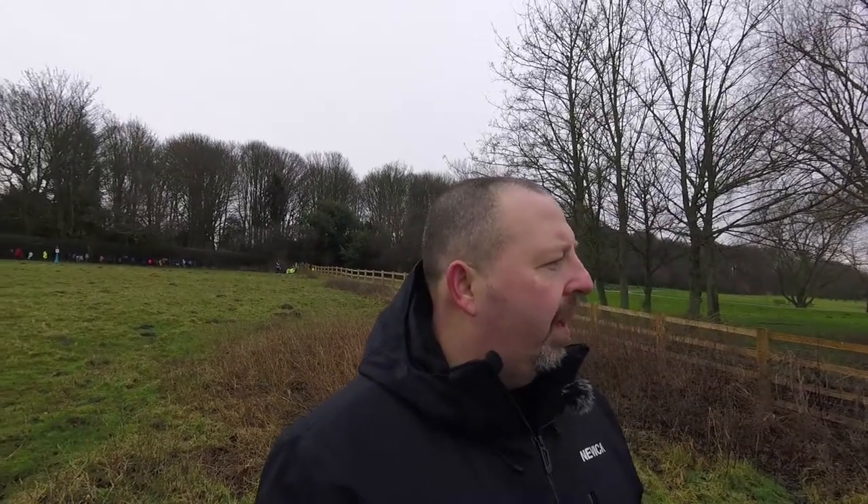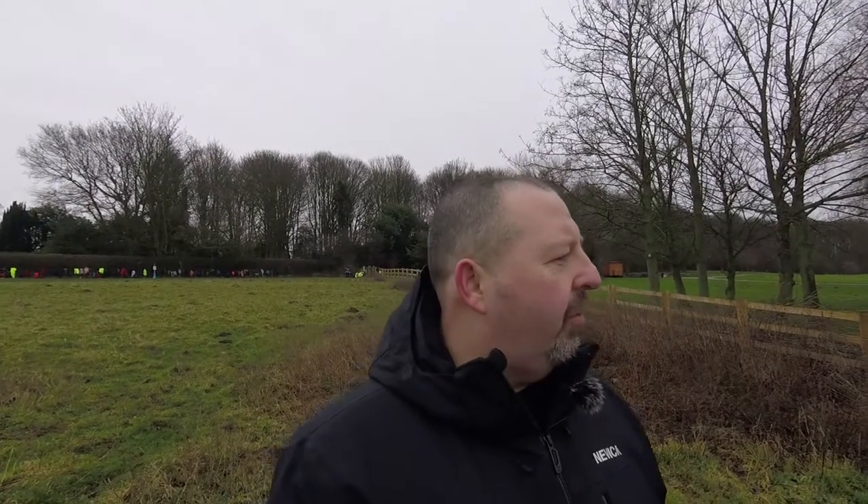For this shot I've got a six-stop ND on — no ND grads because everything's pretty neutral. I'm focusing on the church and looking at the line of the fence leading out. I've got a polarizer on cutting the glare off the water, focusing on the church, six-stop filter on, six-second exposure.